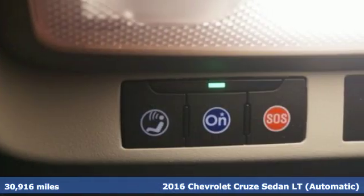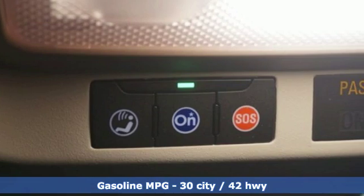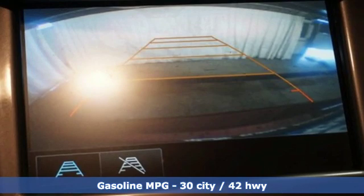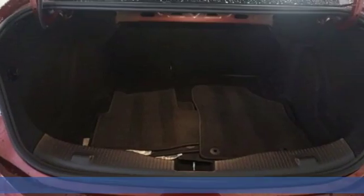It comes with great features you'll love: streaming audio, doors and push button start proximity key, front heated bucket seats, Wi-Fi hotspot, and manual tilting steering column.